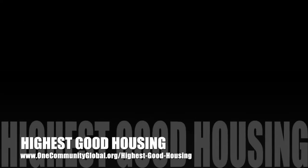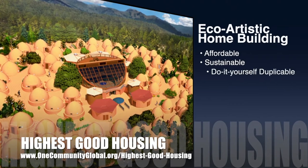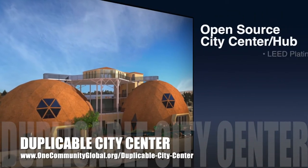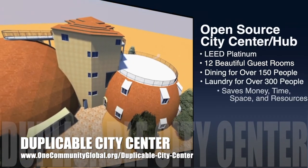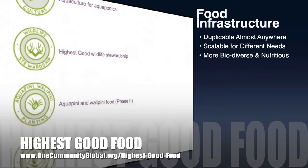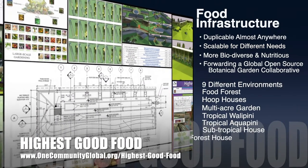The One Community approach to highest good housing is eco-artistic home building that is affordable, sustainable, do-it-yourself duplicable, resource and space efficient, and consists of seven different sustainably constructed village models. One Community is also creating an open source duplicable city center designed to be LEED Platinum certified, provide 12 guest rooms, dining for over 150 people, and laundry and recreation space for over 300 people, all while saving money, time, space, and resources. One Community's approach to highest good food is duplicable almost anywhere, scalable for different needs, more biodiverse and nutritious, part of forwarding a global open source botanical garden collaborative, and includes nine different free shared and duplicable growing environments.